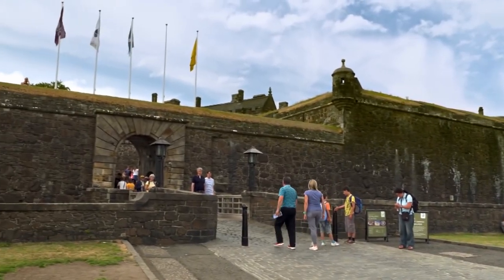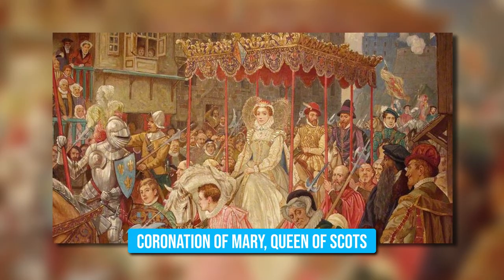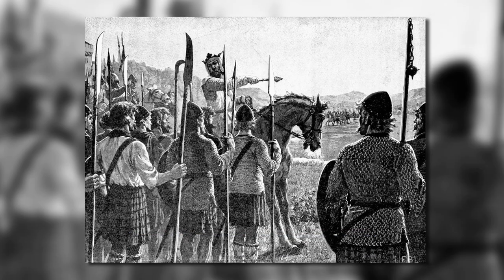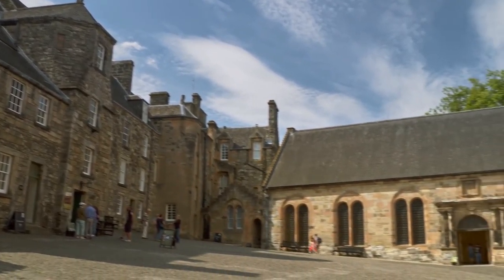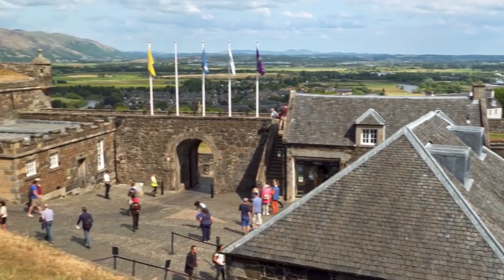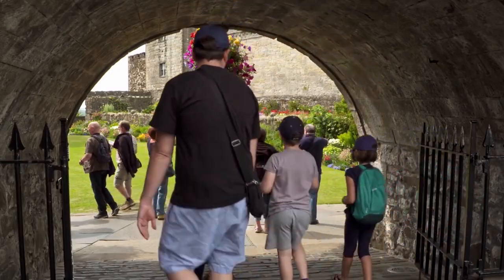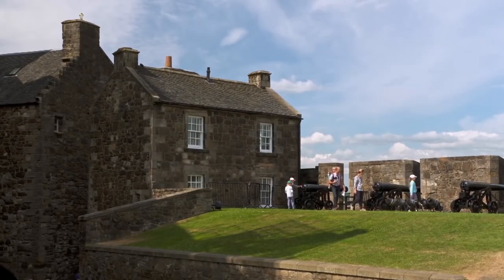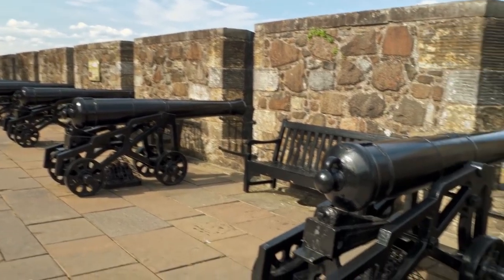It served as a fortress and royal palace, witnessing momentous Scottish events like the Coronation of Mary, Queen of Scots, and pivotal battles such as Bannockburn and Stirling Bridge. Restoration efforts have revitalized the castle, making it a top attraction in Stirling. Delve into the past and immerse yourself in its grandeur, feeling the echoes of centuries-old battles and celebrations. It's not just sightseeing — it's an unforgettable journey into the heart of Scotland's cultural heritage.